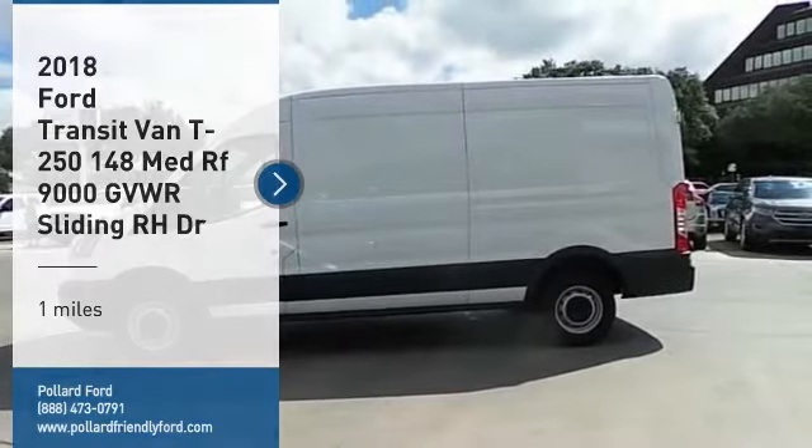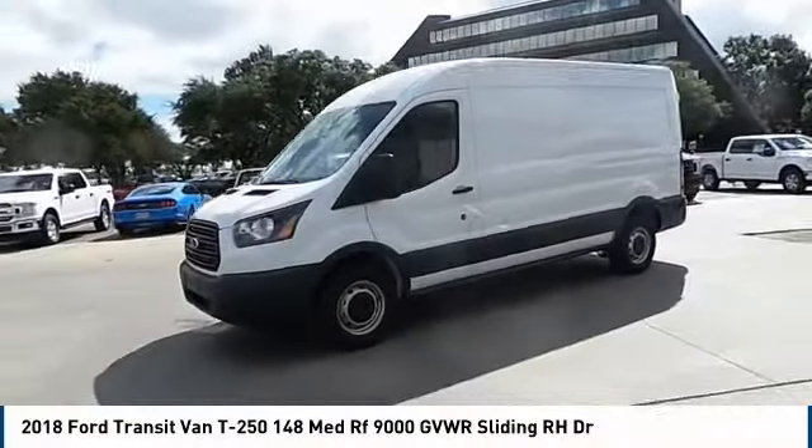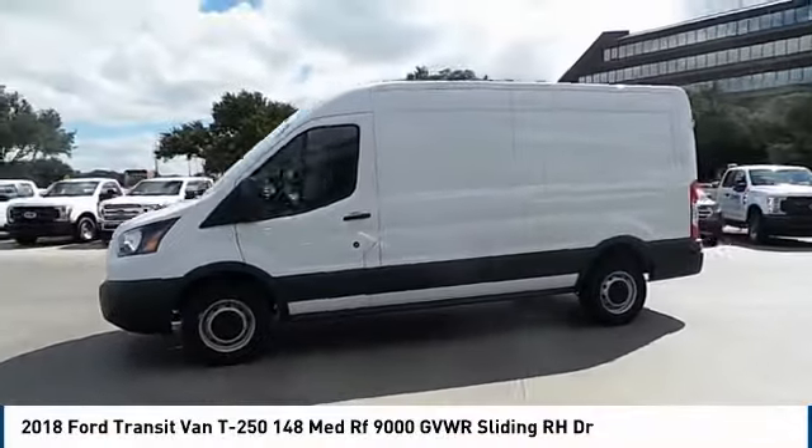Come test drive the 2018 Transit Connect. Ford Transit — the right size, the whole world round.